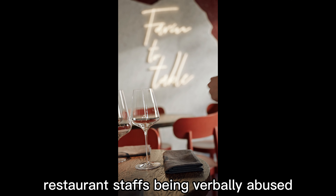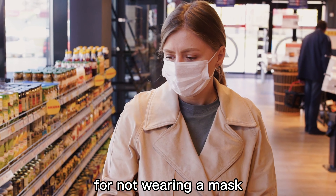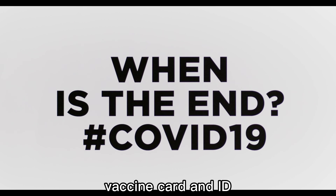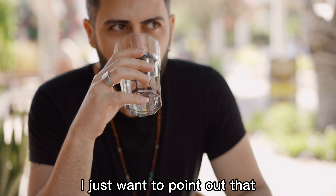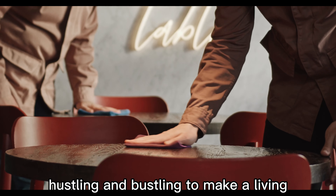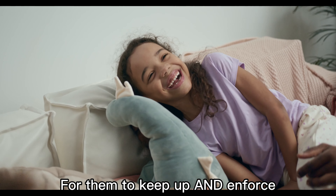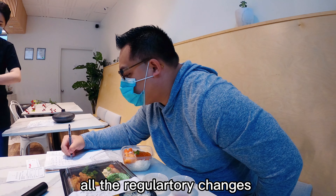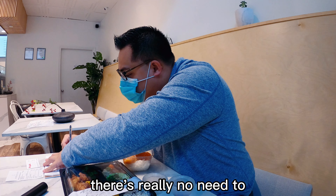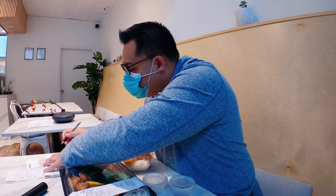Before we start the video today, I want to talk about the rising cases of restaurant staff being verbally abused in British Columbia. Some patrons were refused service for not wearing a mask or for forgetting to bring their digital vaccine card and ID. I just want to point out that every restaurant staff member is just like you and me, hustling and bustling to make a living to support themselves and their family. For them to keep up and enforce all the regulatory changes is in itself challenging enough — there's really no need to shoot the messenger, if that makes sense.